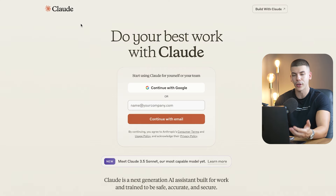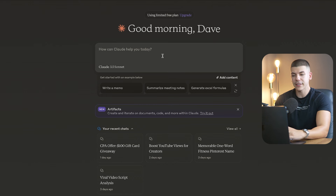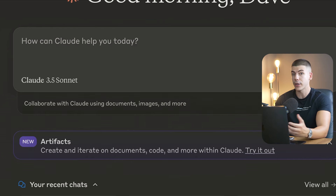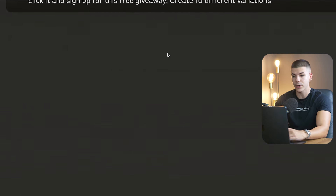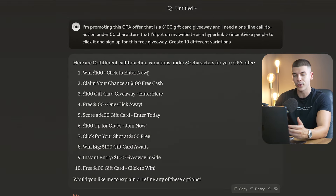Now you can just go over to cloudy.ai, which is a free AI tool. Just create an account and then simply enter a prompt in this box: 'I'm promoting the CPA offer' — that is whatever CPA offer you are promoting. For me it's a $100 gift card giveaway. So I'm asking it for a few different call-to-action options. I'm going to use the first one as an example.